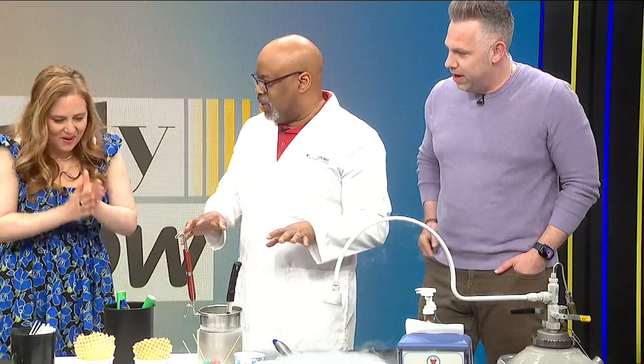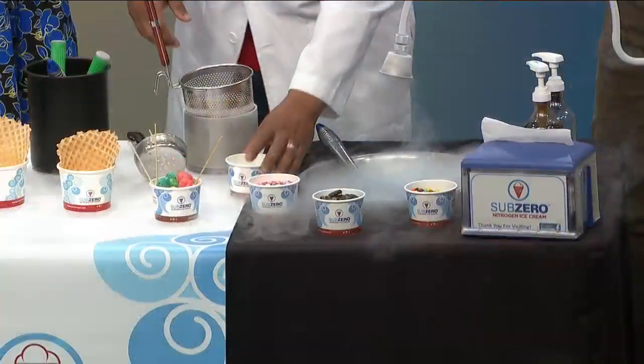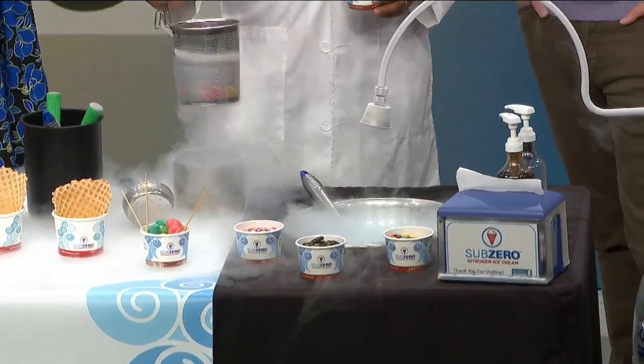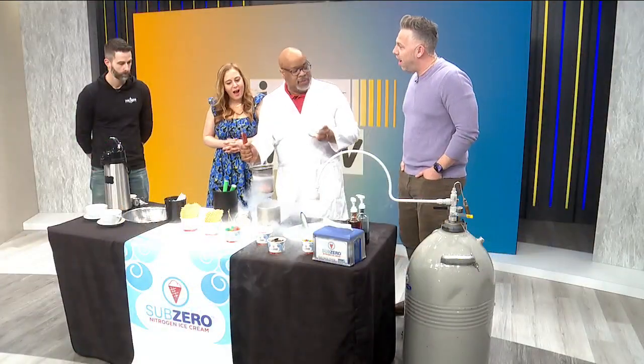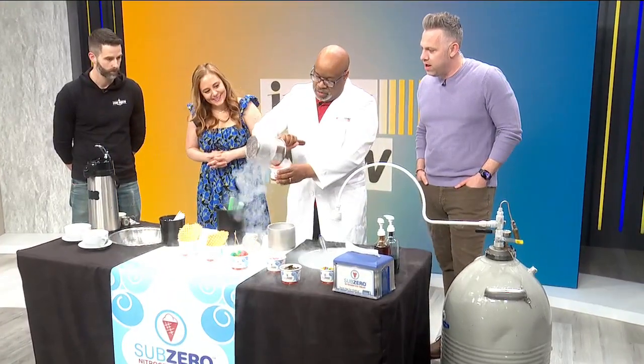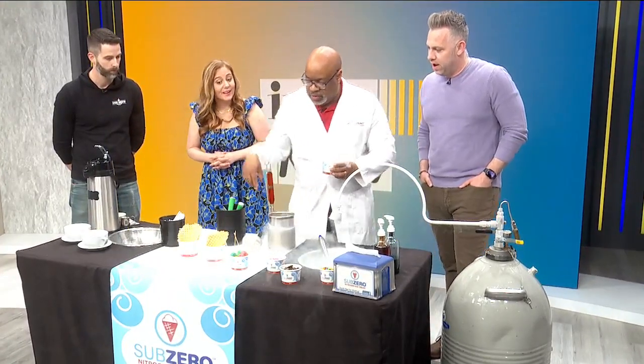First, let's do our science experiment. We normally do a science segment, so we're going to start off today. We're not going to do any water like we did last time. This time we're going to use nitro breath — that's what we call it. It's really just big cereal, but we give it a nitro bath. We shake it off a little bit, and when you chew it, it looks like a dragon. Grab a stick.